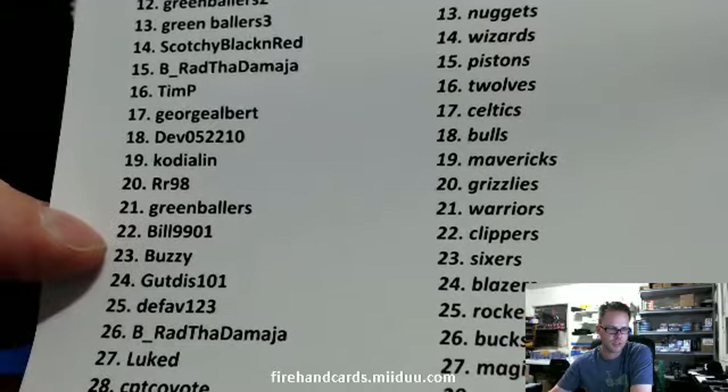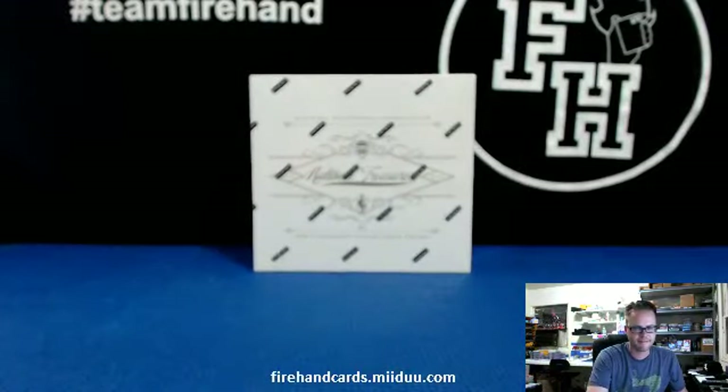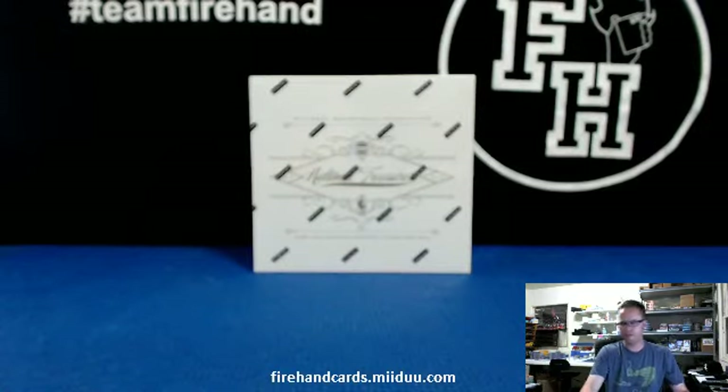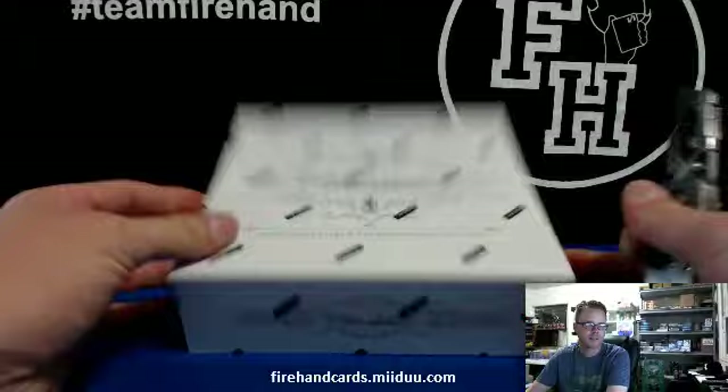Number 22 is five. Bill991 has Clippers. I just put the link to the team. Good luck, everybody. One box, 12, 13, and T.